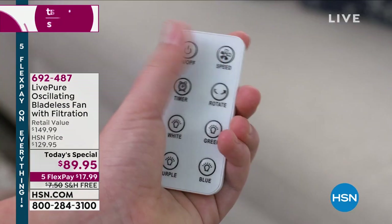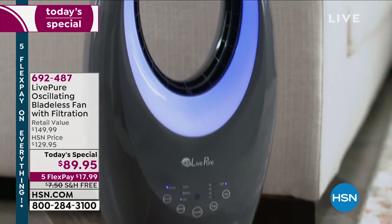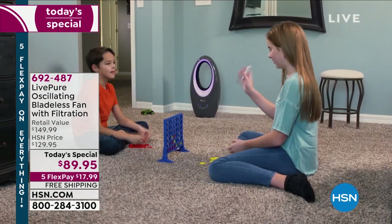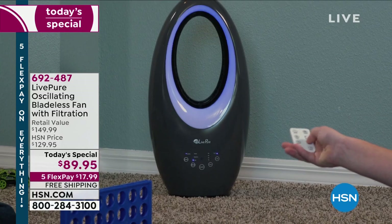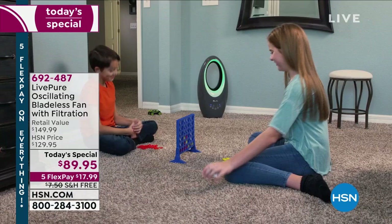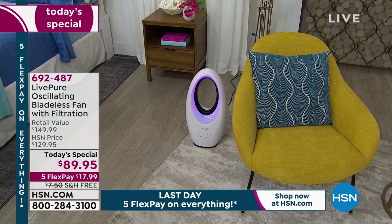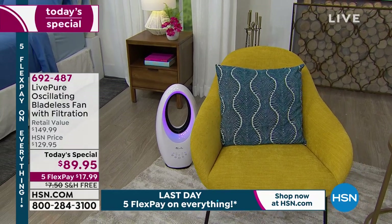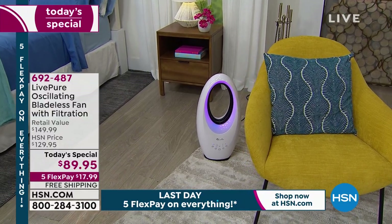Since host Michelle Yarn launched this Today Special at midnight on the East Coast, more than 5,700 of these have gone out the door. This is from LivePure, a brand you may have seen here at HSN, all about adding solutions to your home. This is an oscillating bladeless fan with filtration — really five or six different things in one. It is incredible.